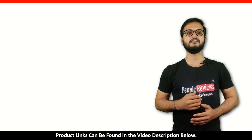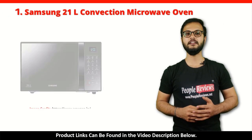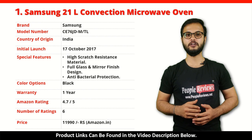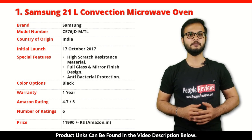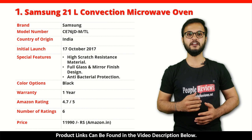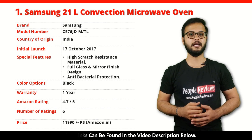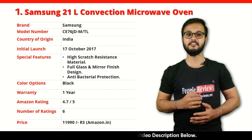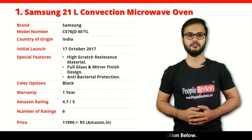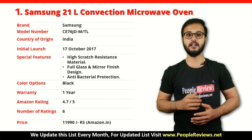Number 1: Samsung 21L Convection Microwave Oven. It is a made in India product launched in October 2017. Special features include high scratch resistance material, full glass and mirror finish design, and anti-bacterial protection. It comes with 1 year warranty and is available in black color. It has got 4.7 out of 5 rating from 6 people on Amazon. You can buy this product on Amazon for just Rs 11,990.